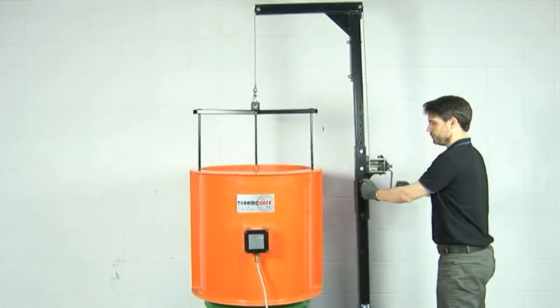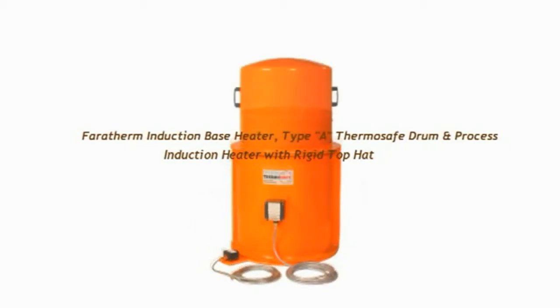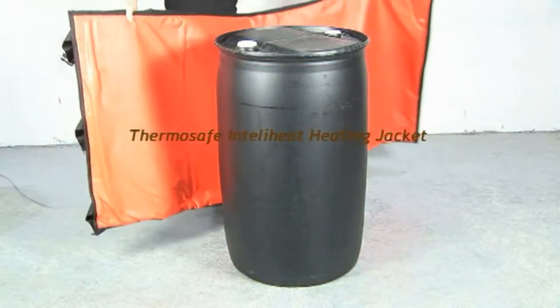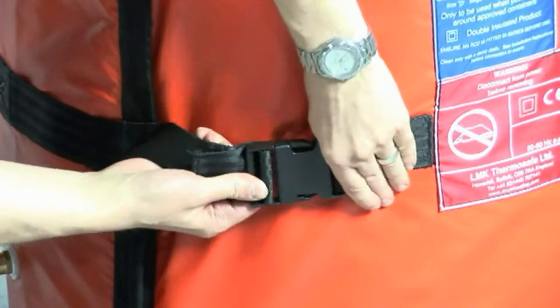The Farotherm induction base heater and rigid top hat have successfully been introduced to complement the ThermoSafe or be used independently. The IntelliHeat heating jackets are also fully EX rated and are available for 200 litre drums and 1000 litre IBC tanks.